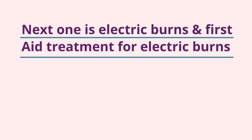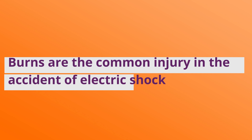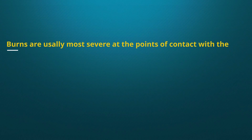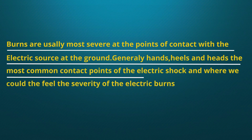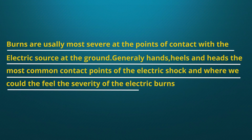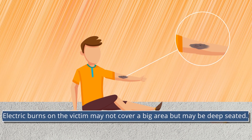Next, electric burns and the first aid treatment for electric burns. Burns are the common injury in accidents involving electric shock. Burns are usually most severe at the point of contact with the electric source or ground. Generally, hands, heels and head are the most common contact points of electric shock and where the severity of electric burns is felt. Burns are very painful.